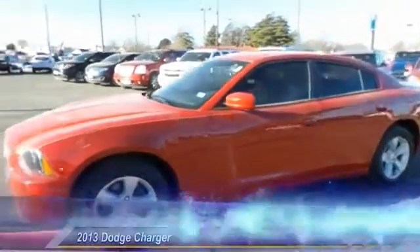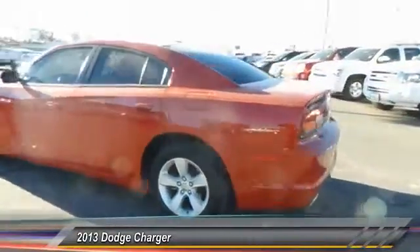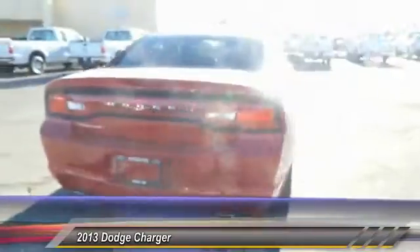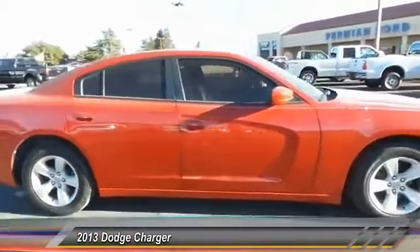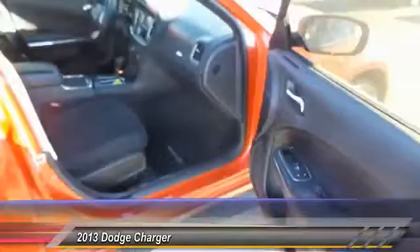The 2013 Dodge Charger. Inject some versatility, comfort, and sophistication into your muscle. The Charger is a powerful sedan that excites at every turn. Peace of mind comes standard with Charger's five-star government front and side impact crash test rating.